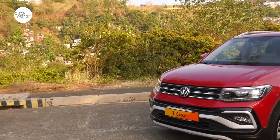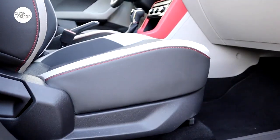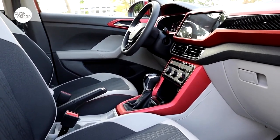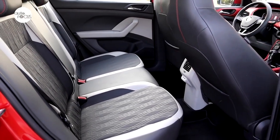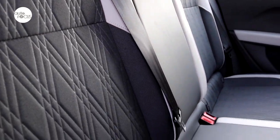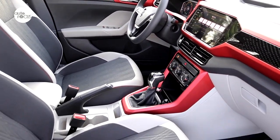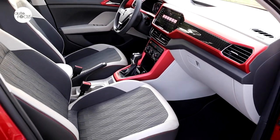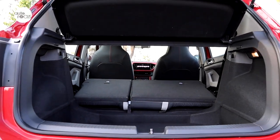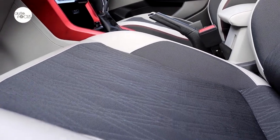Volkswagen likes to point out that the T-Cross is a subcompact SUV with compact-segment interior dimensions. The T-Cross cabin is certainly roomier than many of its competitors. The interior panel and trim is color-matched to the exterior, which adds to the youthful appeal of the T-Cross. The seats in the SE use a combination of leather and fabric upholstery with stitching that also matches exterior colors. The front seats still adjust manually — six ways for the driver and four ways for the passenger. The rear seat bench folds to create more luggage space if necessary.